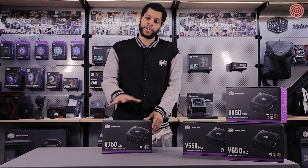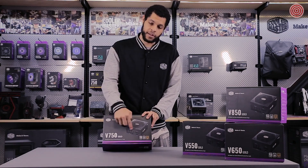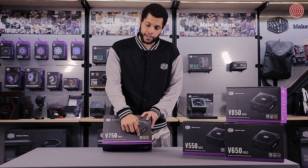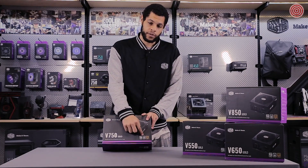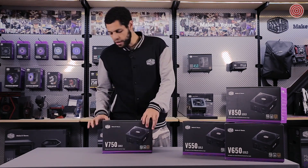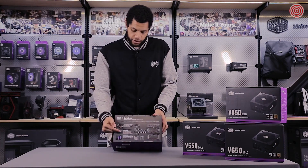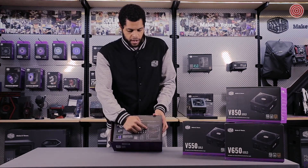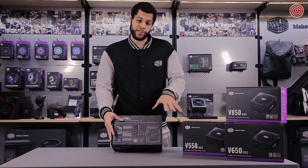First thing you'll notice — new packaging. We wanted to do something more colorful but also more informative. On the front you're going to see the product, the warranty label — 10-year warranty for the entire V Gold Series — 40 Plus Fanless Mode as a special feature, and the 80 Plus Gold badge. You're also going to get a lot of other information on the packaging: special features, cables, fan and efficiency curves, lots of information, and you're going to see this for all power supplies, not just the V Gold.